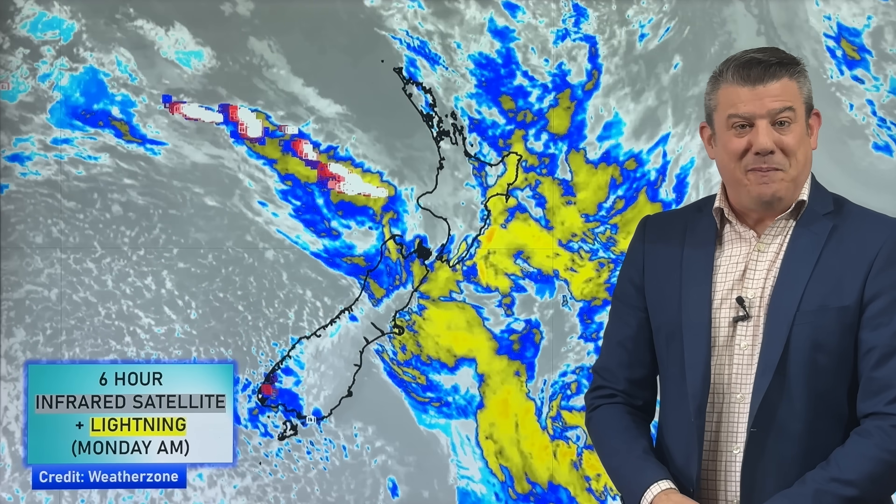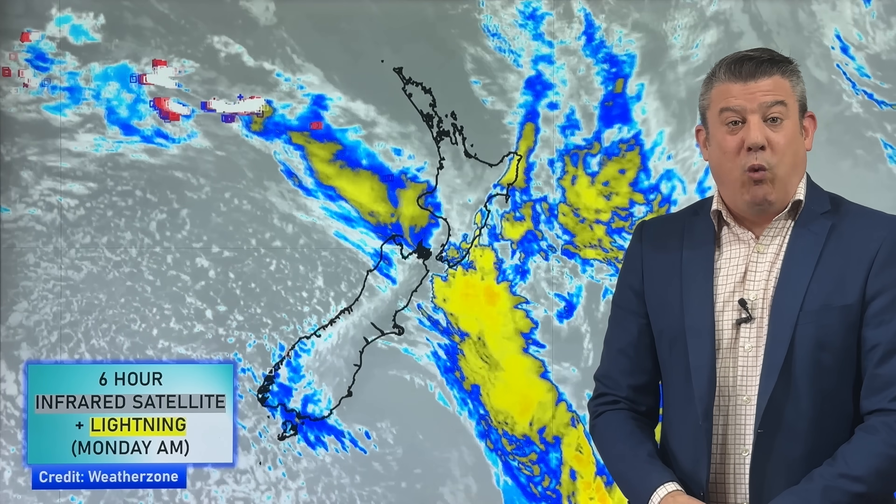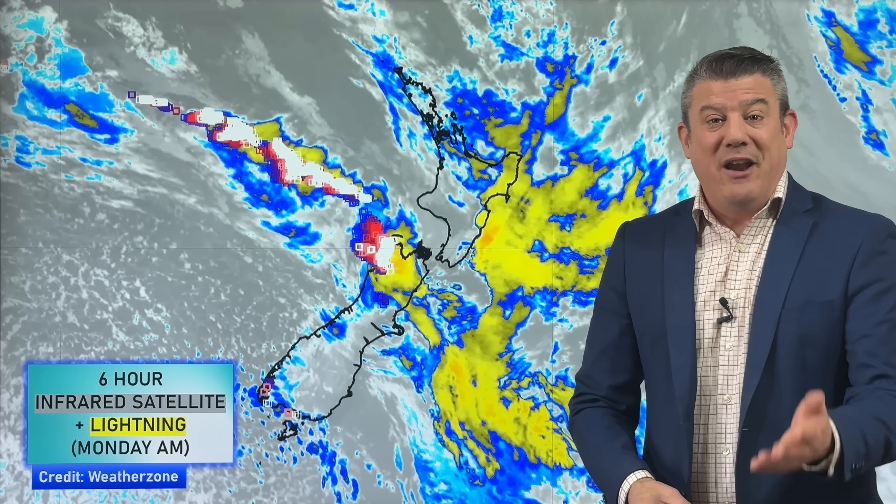Kia ora, hello, I'm Philip Duncan. It is Monday the 29th of September. Thank you for joining me. We've got some typical spring weather coming through this week with cold changes but also some warmer air flows too. In fact, you might have noticed the warmer air around at the weekend, especially around the top of the country.